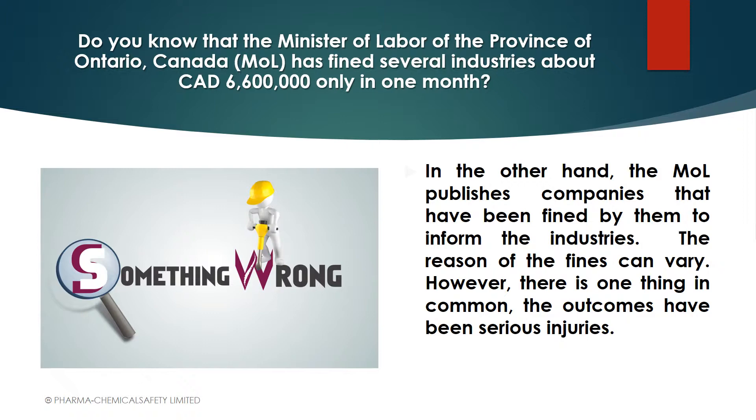Root cause analysis is also very important for preventing recurrences of incidents — I'm talking about health and safety incidents. Doing a quick search in the province of Ontario, the Minister of Labor publishes fines for companies that have had serious injuries and the status of those investigations. Only in the month of August 2017, the amount of fines totaled 6,600,000 Canadian dollars in just one month. That is too much.